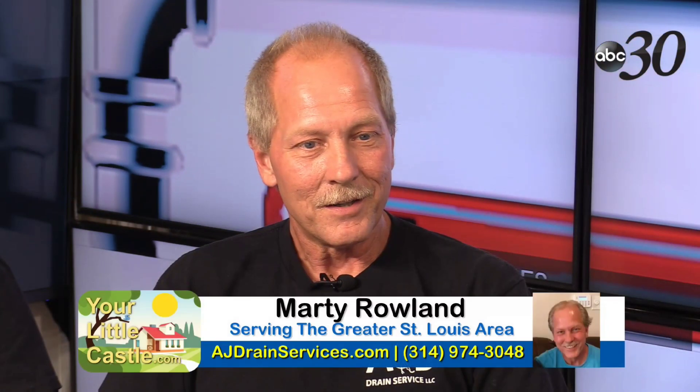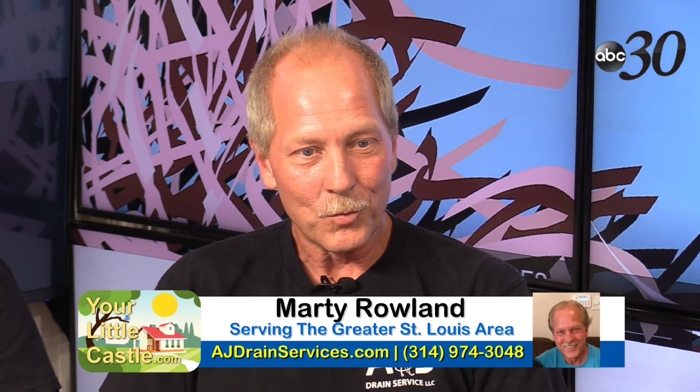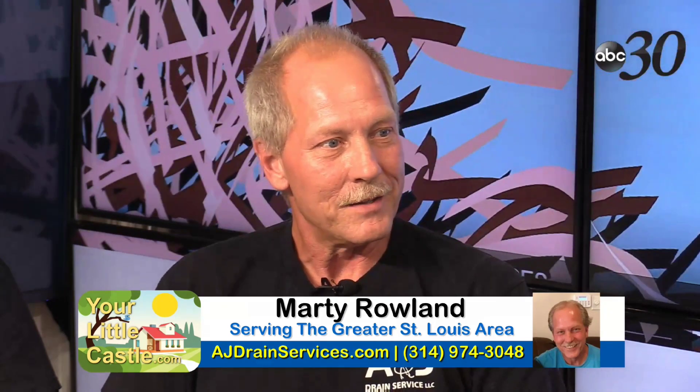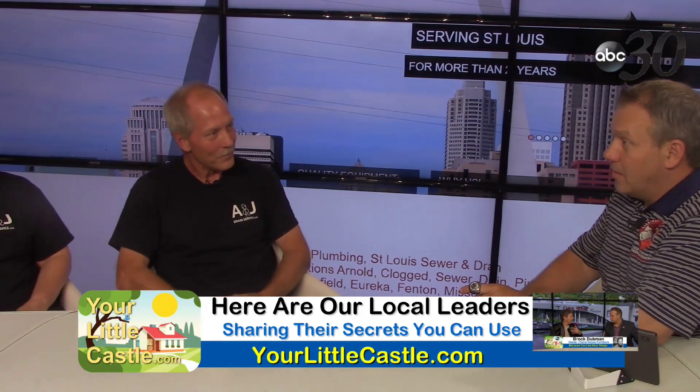What got you so dedicated to helping people? Early on I was working around the clock. At 2 a.m., a lady was getting ready to fly out of the country and needed her line opened because she was worried about backup while she was gone. I took care of her in the pouring rain. Seeing people remember you years later for things like that — that's what keeps you going.